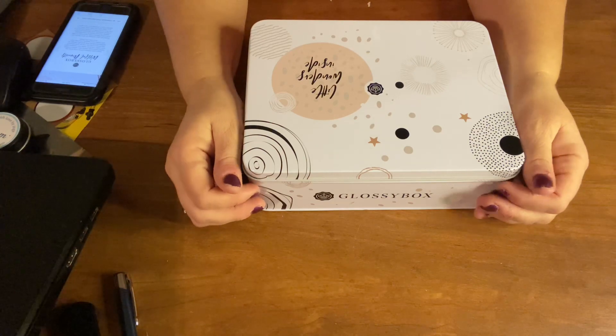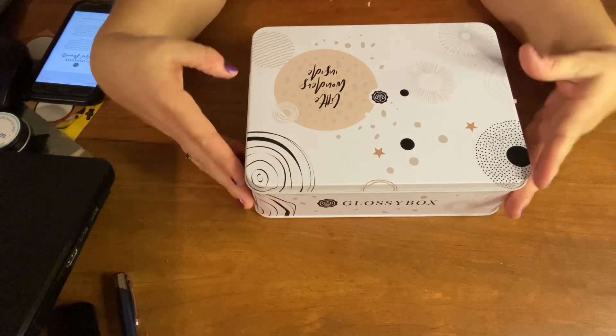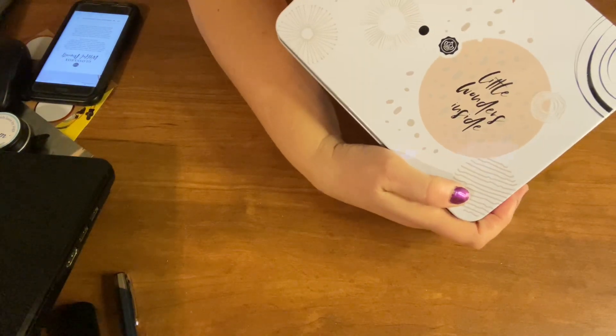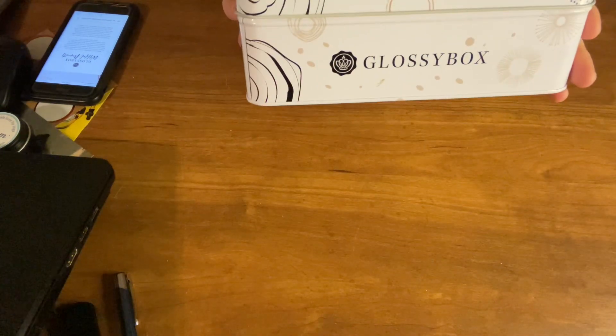Today I received my Glossy Box. I'm really excited because it's a tin box and it's a nice one. Little wonders inside. Then we have the Glossy Box on each side.